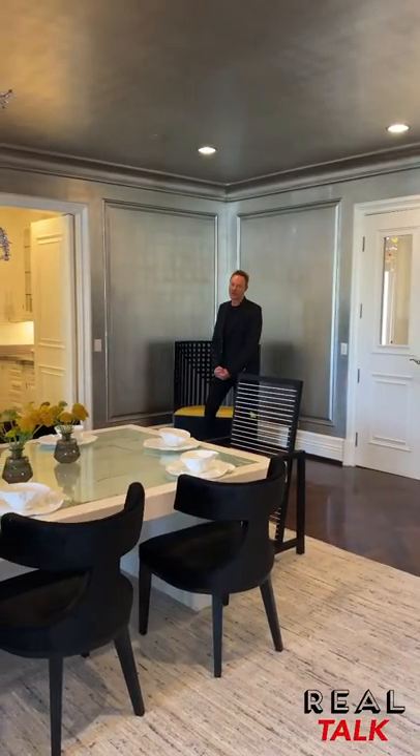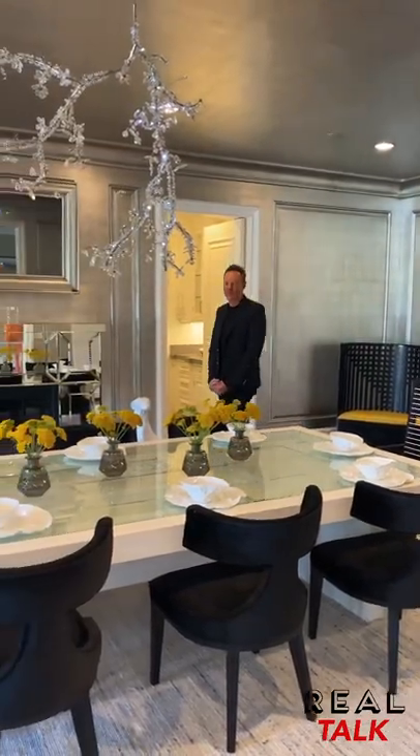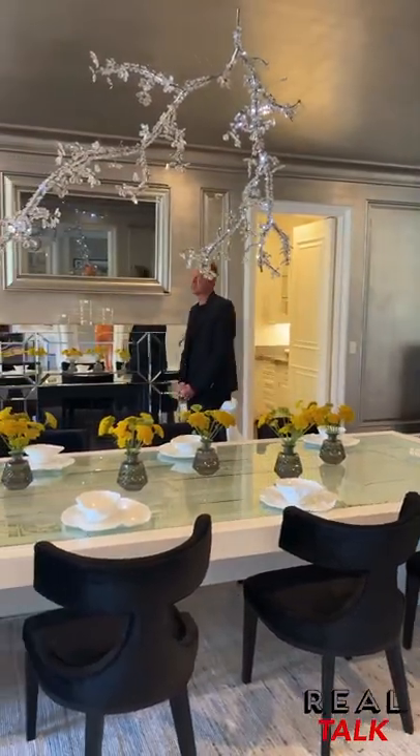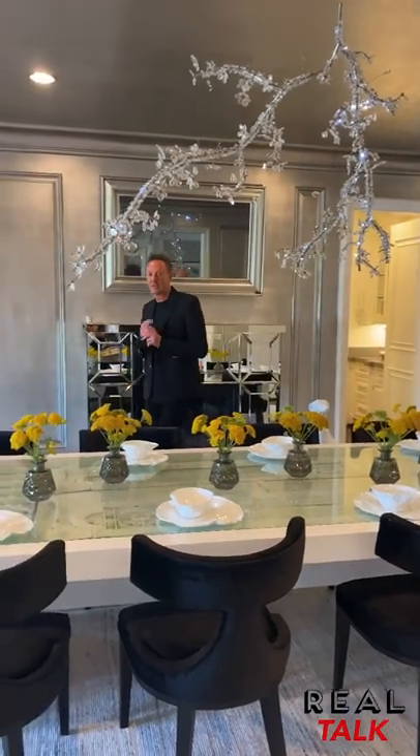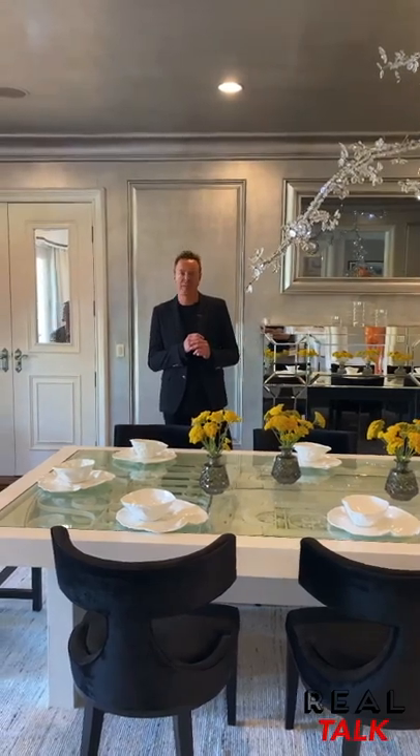One of the most elegant rooms in the house is, of course, the formal dining room. Many a dinner party's been had here. The room is sheathed in silver leaf — the ceilings are silver leaf — and the entire room shimmers with silver leaf paint.